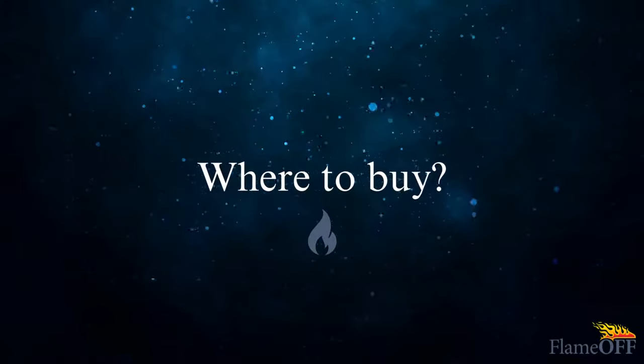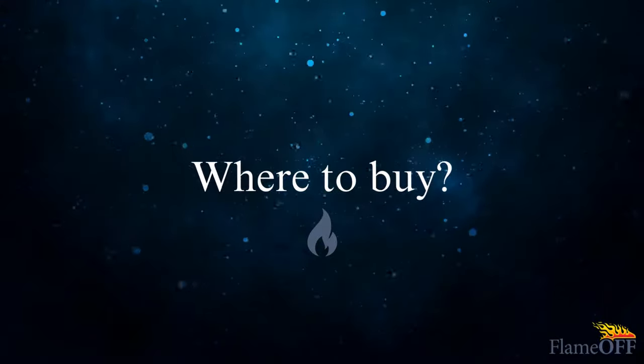Are you wondering where to buy Flame Off products? Lucky for you, it is very simple.